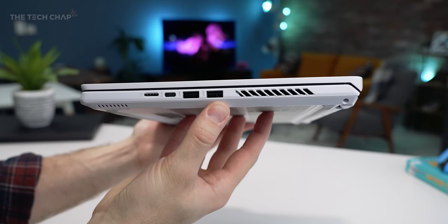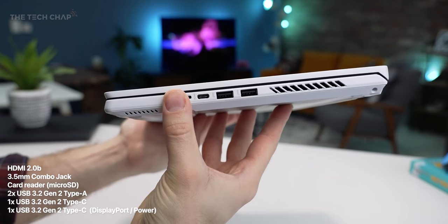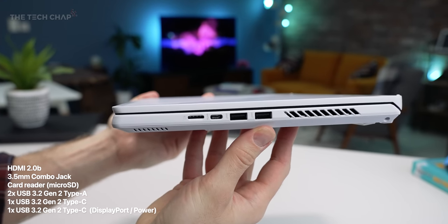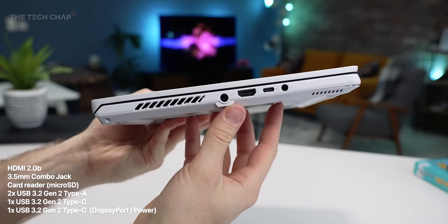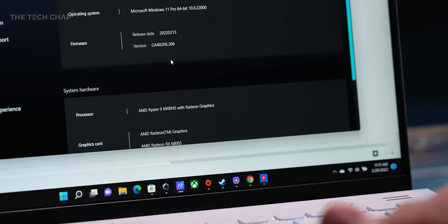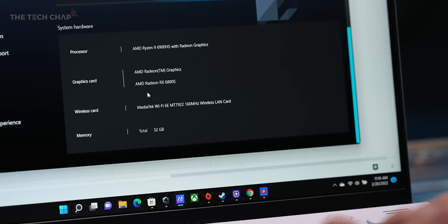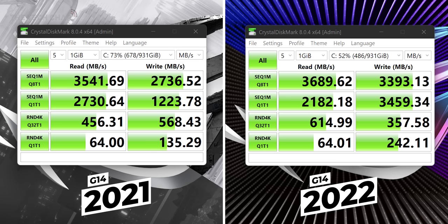Around the sides, there is a new micro SD card port, although a full-size SD would have been nicer. We also get two full-size Type-A USB ports along with two Type-Cs, which I'm told at least one of will be updated to support USB 4 sometime in the near future. And on the inside, we have the latest Wi-Fi 6E and also PCIe 4 SSD storage, which is a little bit faster than before but nothing really to write home about.